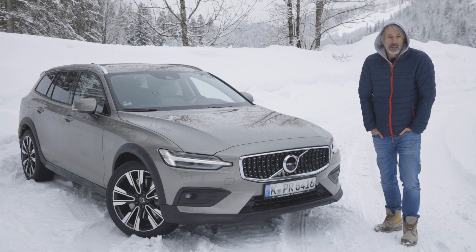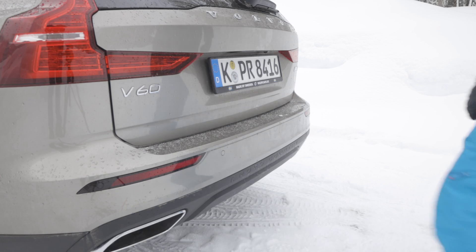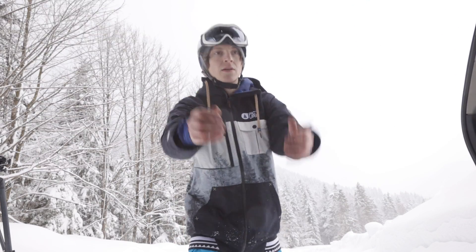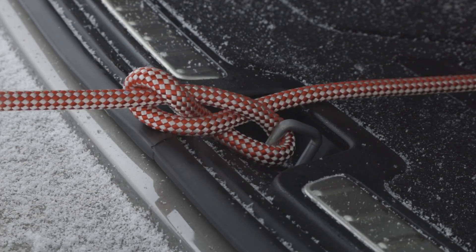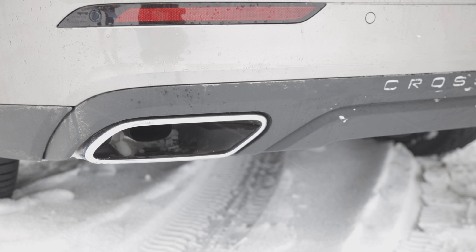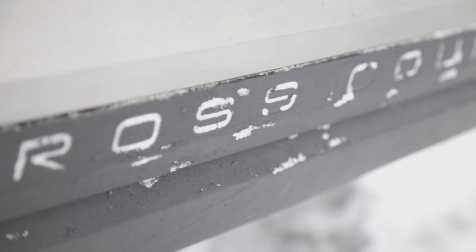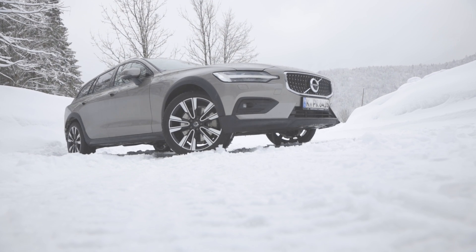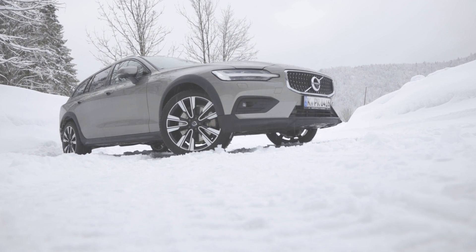Because it would be fun to see how the car pulls a guy on a snowboard. The four-wheel drive Cross Country is the raised version of the V60, and it looks like someone has forgotten to take away the jack stands.